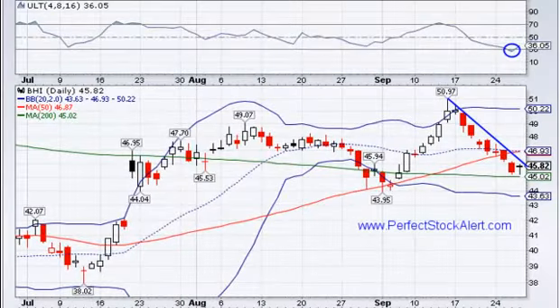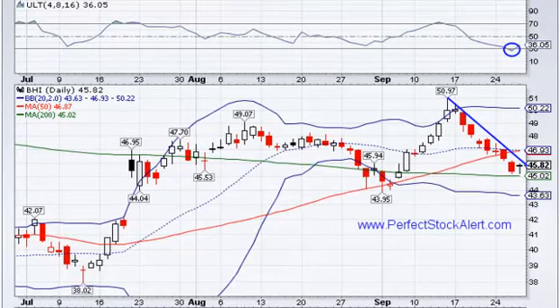Today is Thursday, September 27th, 2012. We're looking at Baker Hughes Incorporated today, looking at ticker symbol BHI — it's right there.